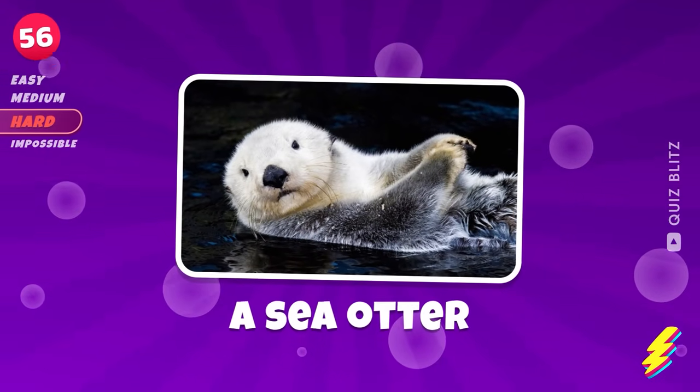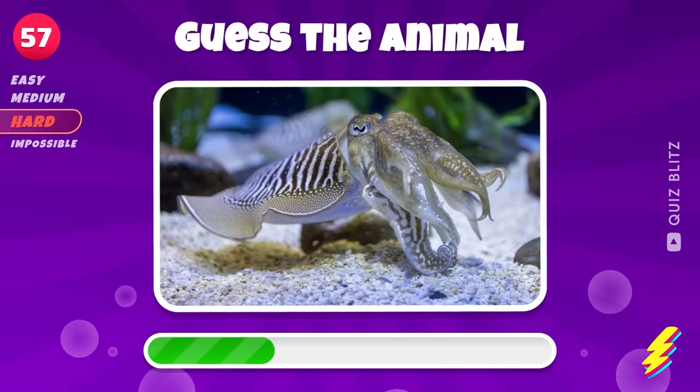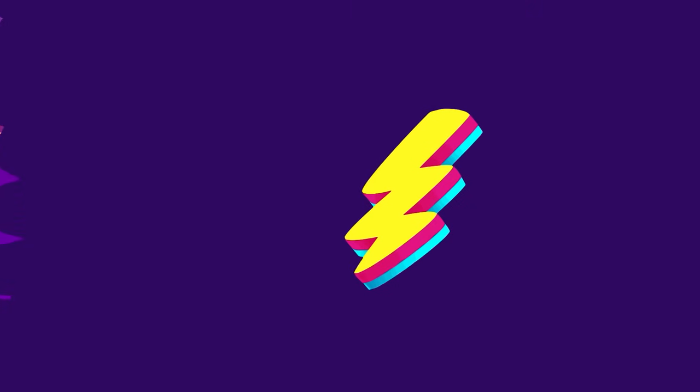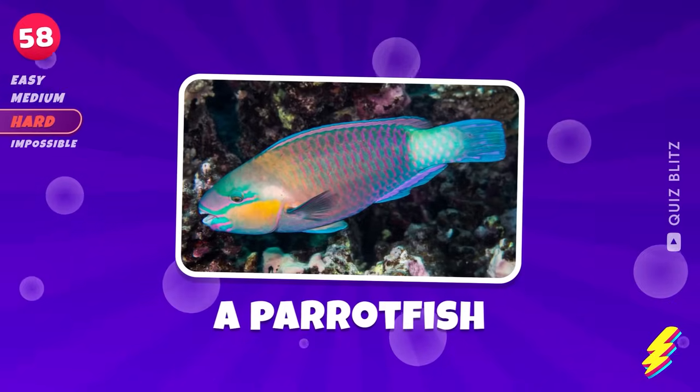A sea otter. A cuttlefish. A parrotfish.